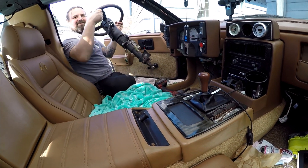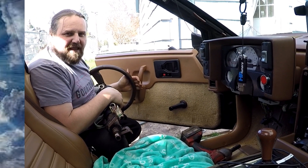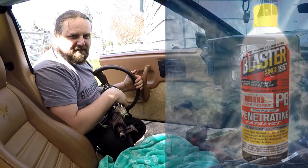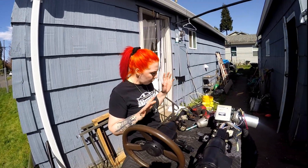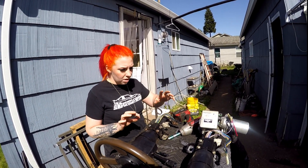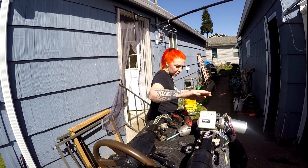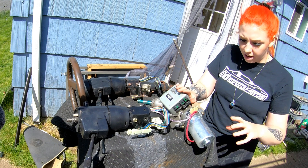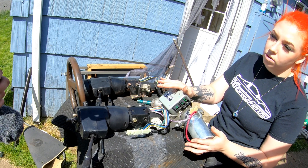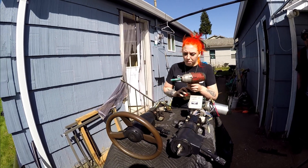It did come out! All hail the PB Blast that loosens all things. Before I go unbolting anything, I want to give you guys the rundown on what is actually different between these two steering racks: the clear main difference is that this one has this motor and this control box, and this allows it to have electrical assistance while steering the wheel, simply put.